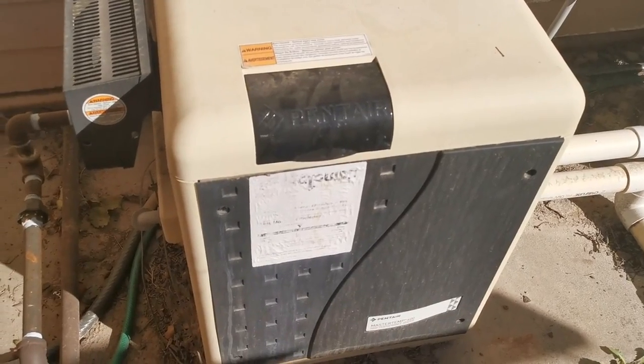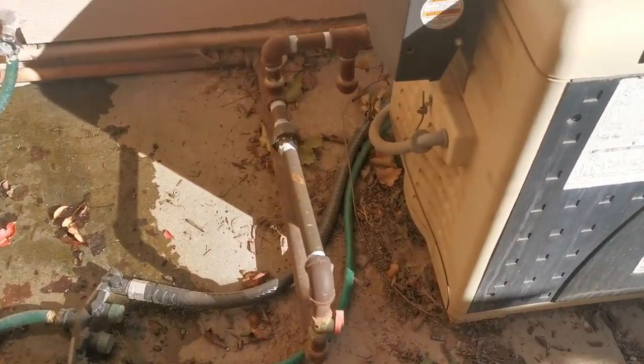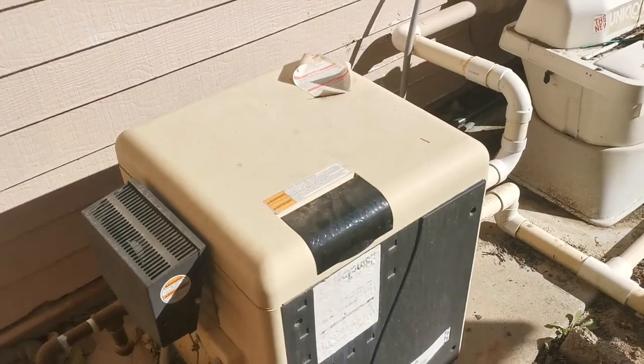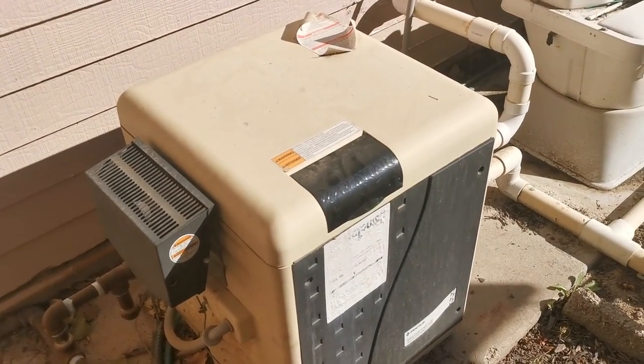We're going to wait until we open it up in the spring. Here's some of the gas coming into the gas heater. So that's a summary of our pool — again it's September 29th, 2022.